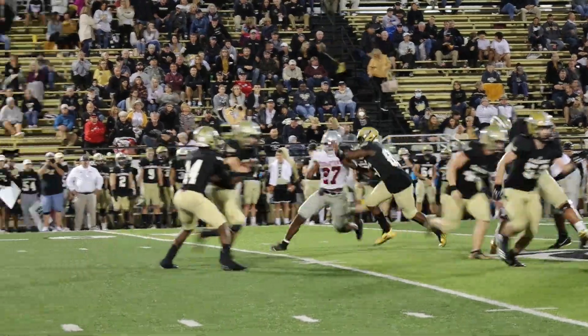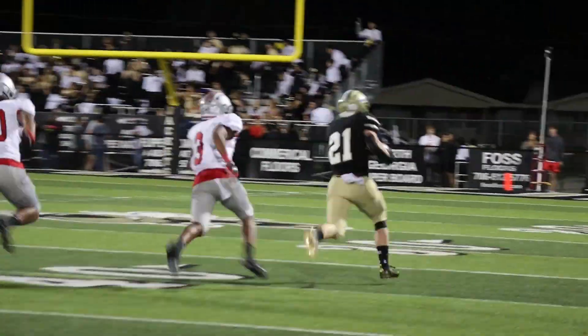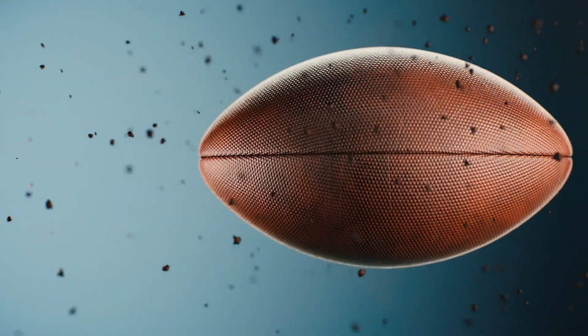Calhoun's Caden Williams took the handoff and Lewis baited the defense, faking the pass — Williams made it out of the scrum and took off downfield for a touchdown. The Jackets would seal the game with this one in the fourth quarter.